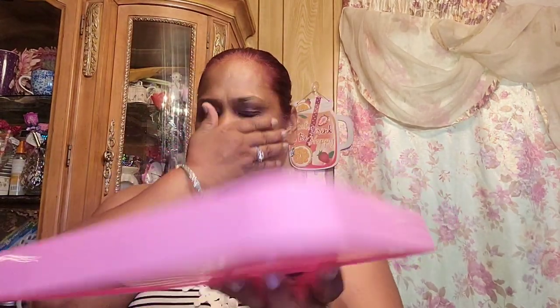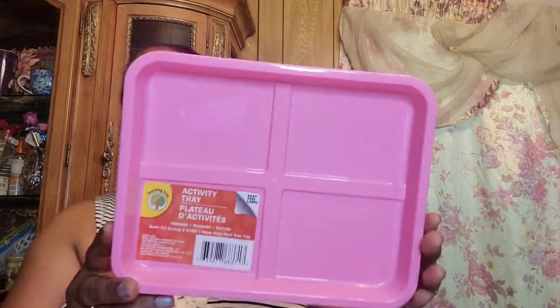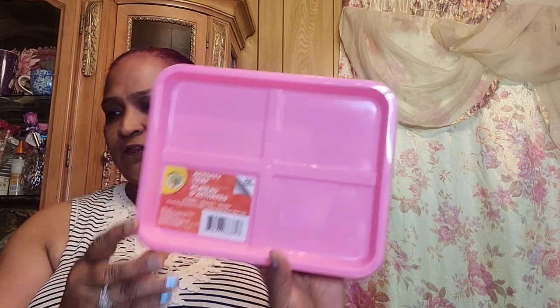I also picked up this activity tree. Every year I do get an activity tree. Last year I don't remember what color I had, but this year I have the pink one, and then I have the other stuff to go with it.